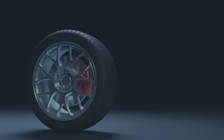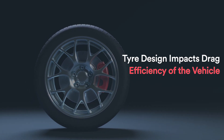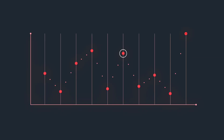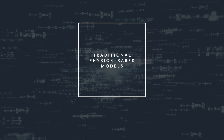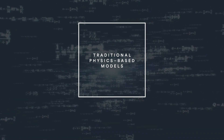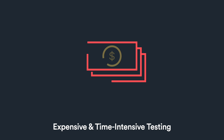Engineers know that the wheel design and type of tire impacts the drag and ultimately the efficiency of the vehicle. Finding the optimal wheel and tire configuration is key to meeting performance and efficiency targets. The traditional approach for you as an engineer to build physics models to predict the optimal car-wheel combination is extremely difficult, if not impossible.